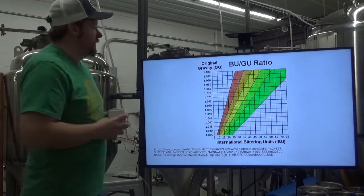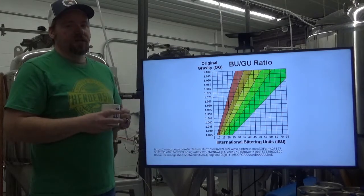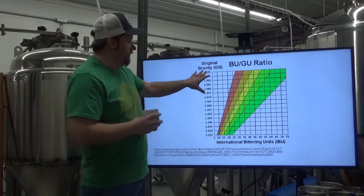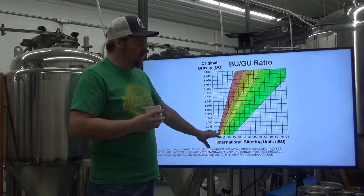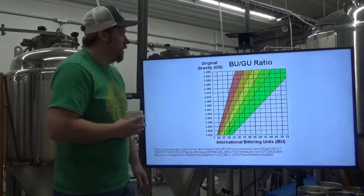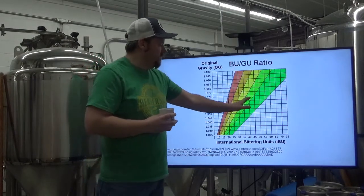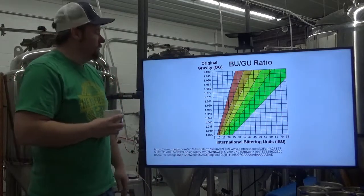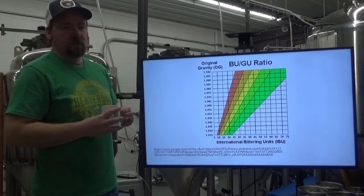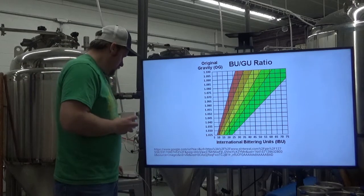Finally, the bitterness units to gravity units table is a general measure of how malty something is versus how hoppy something is, evaluated between your original gravity before fermentation and your IBUs. Red or brown is the malty side, branching all the way to intense green, which is very hoppy. This isn't used a lot, but you'll sometimes see it in description of styles or specific beers. Thank you.